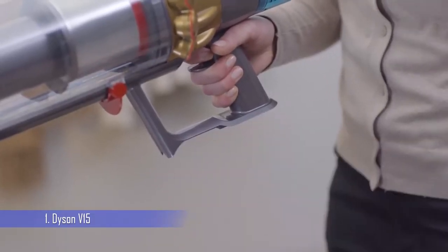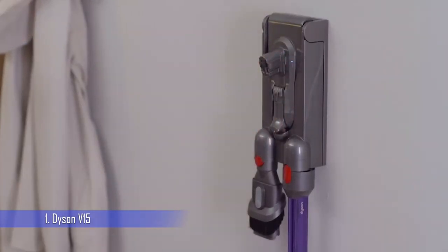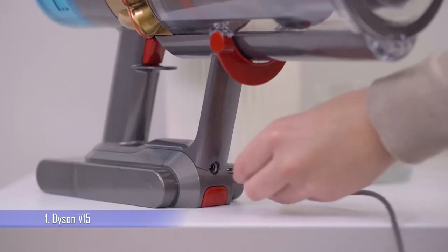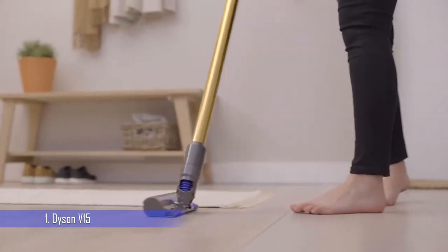But we think it's worth the money if you want the best vacuum cleaner on the market. The V15 Detect Absolute can also count and identify the size of the dust particles it collects, displaying the information on an LCD screen so you can see evidence that your vacuuming session is giving your floors a truly deep clean.